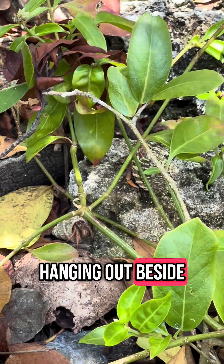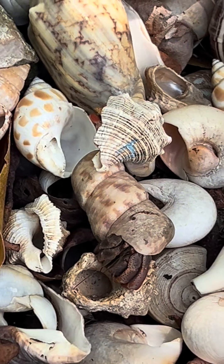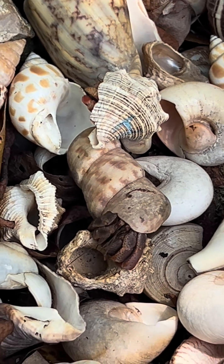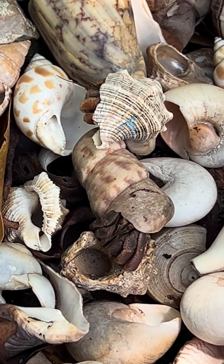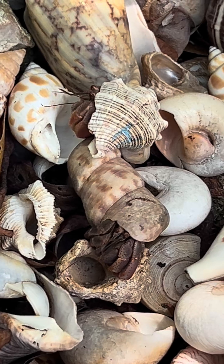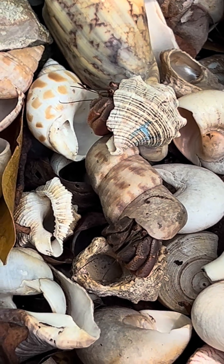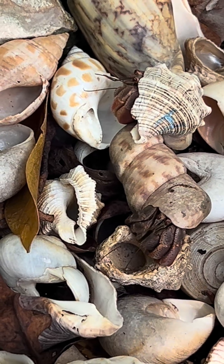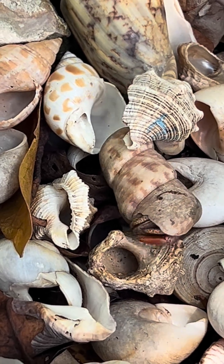Hanging out beside each other — all the hundreds of shells right there. There you go.